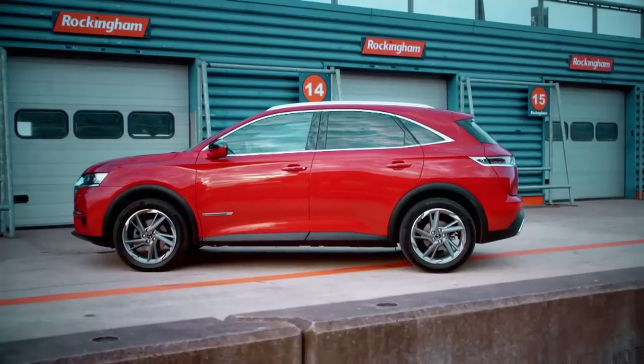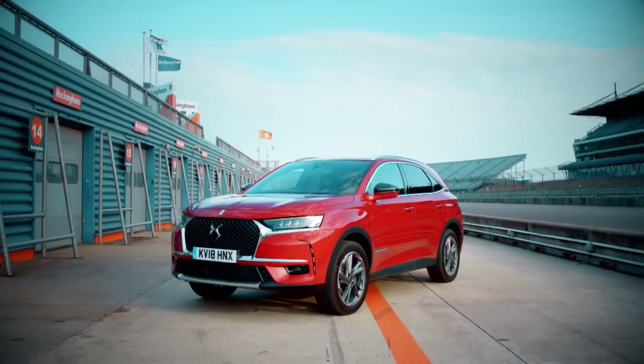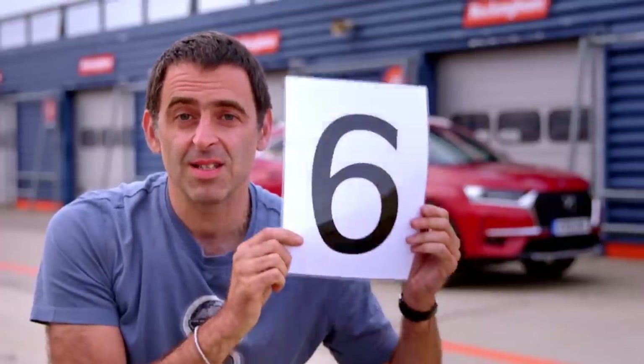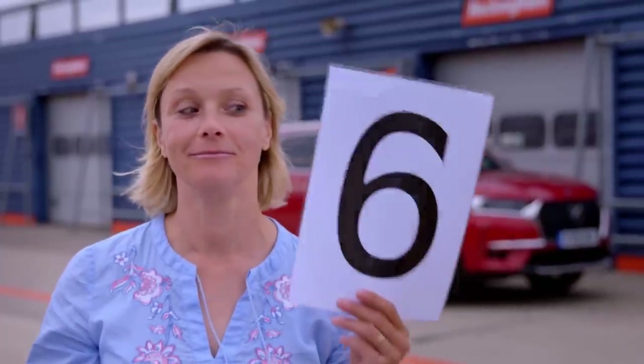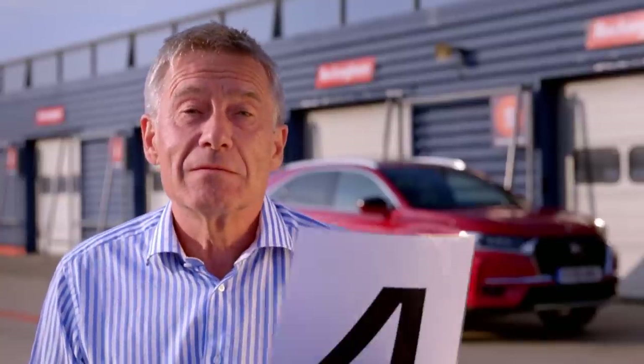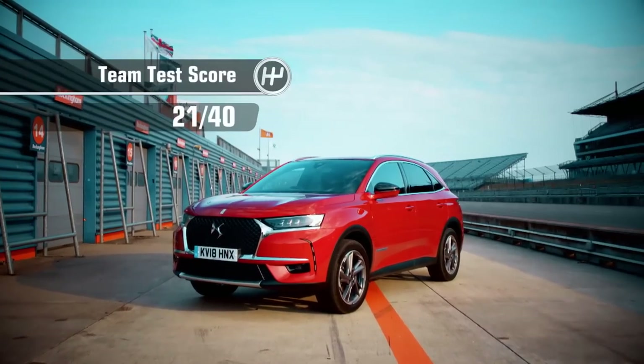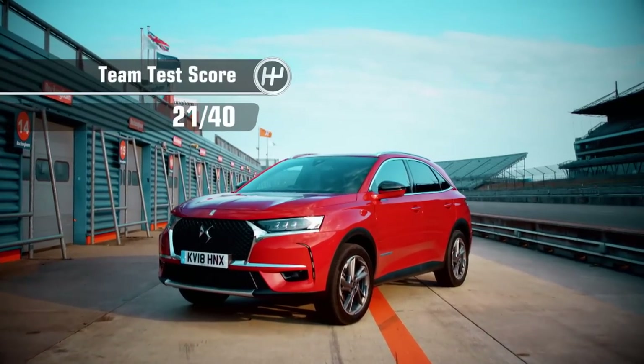I think we'll call that a win then, Ronnie. Scores please. DS's first real car in this market - tough sector they're going for. I'm going to give it a cheeky five. So if I'm to give this a score out of ten, I'm going to give it a six. I'm going to give the DS7 six. I'll give the DS7 a four. So that rapid roundup gives the DS7 Crossback a team test score of 21 out of 40.